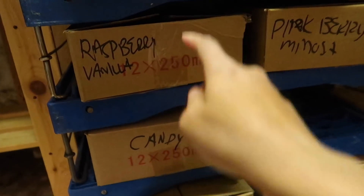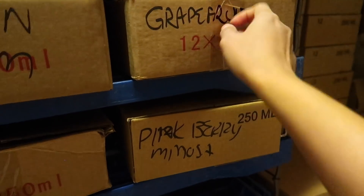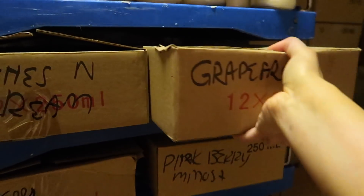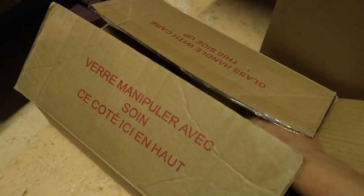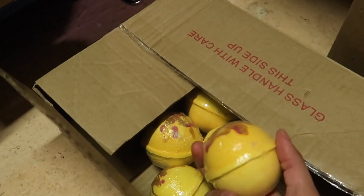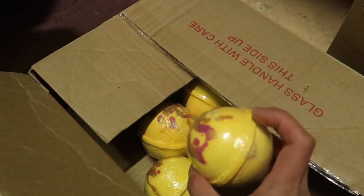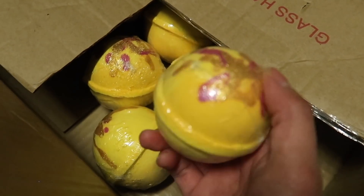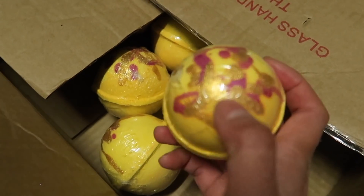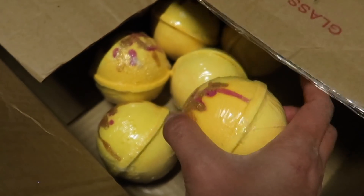Next are my bath bombs. I keep them in clearly marked boxes with the scent written on the outside. The dyes in bath bombs are actually sensitive to sunlight, which is why I keep them away from sun as much as possible — the more exposed they are, the more faded they'll get over time. So protect your bath bombs by keeping them out of sunlight. I really like keeping them in the basement in these boxes.